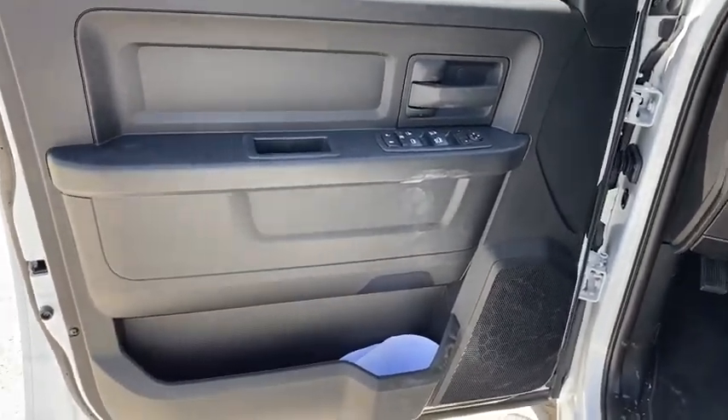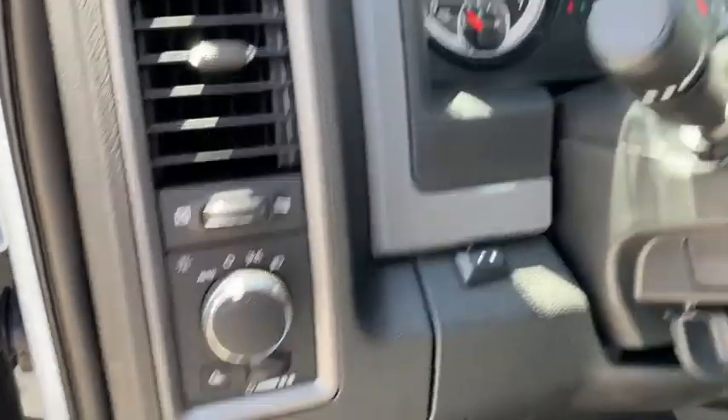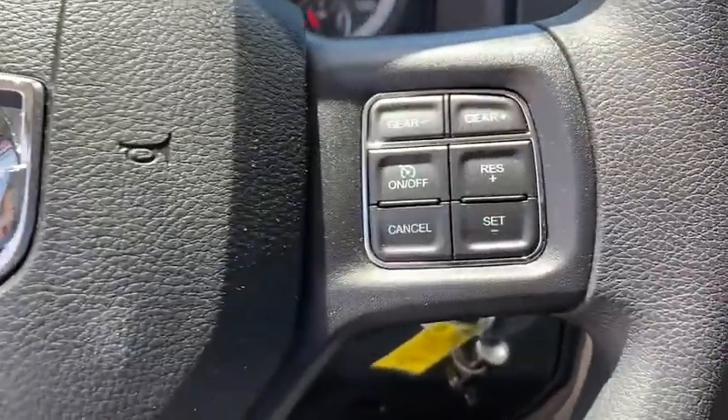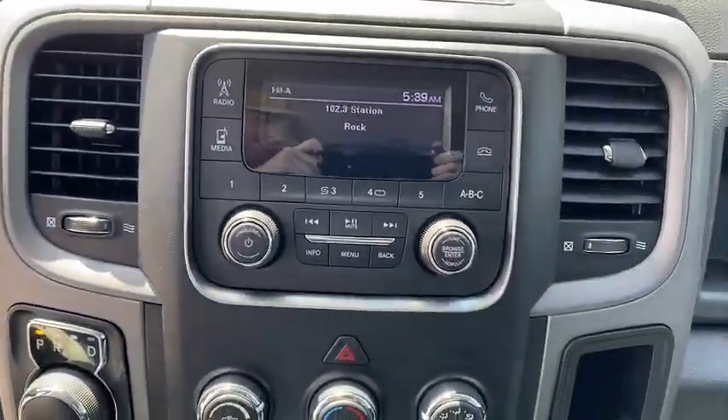Here are some of this vehicle's great options: keyless entry, backup camera, Bluetooth, adjustable steering wheel, power steering, four-wheel disc brakes, cruise control, front floor mats, ABS four-wheel, auto-off headlights, and AM-FM stereo radio.